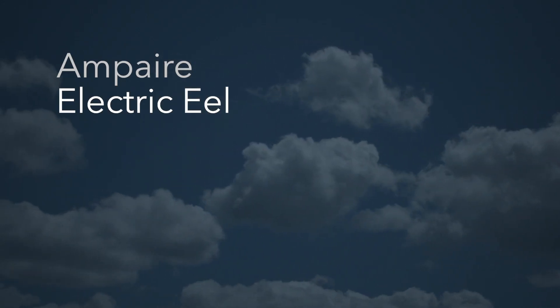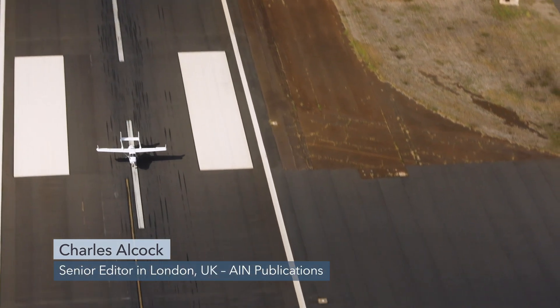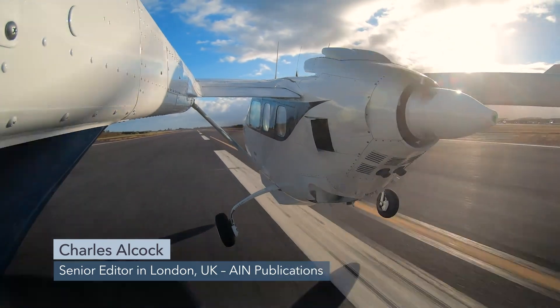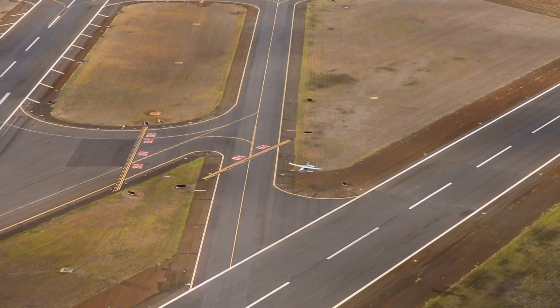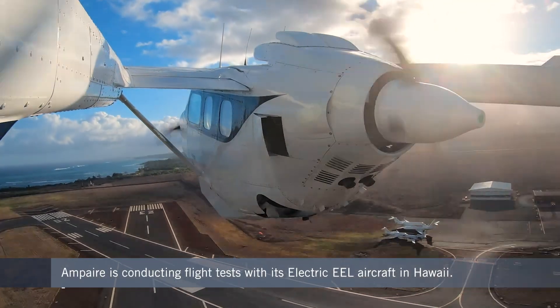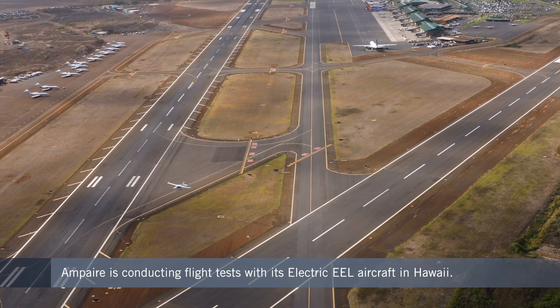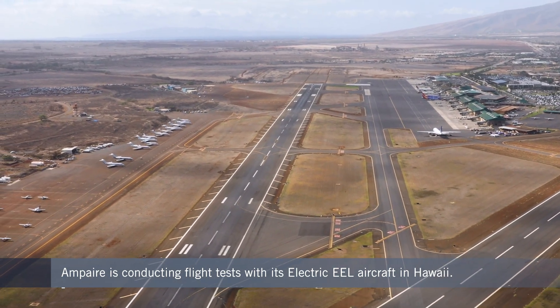To establish that electric propulsion can safely and efficiently power passenger-carrying flights, Ampere is spending a month testing its Electric Eel aircraft in Hawaii. The aircraft is a specially converted hybrid electric version of the existing Cessna 337 Skymaster, and has been flying routes operated by local carrier Mokulele Airlines.